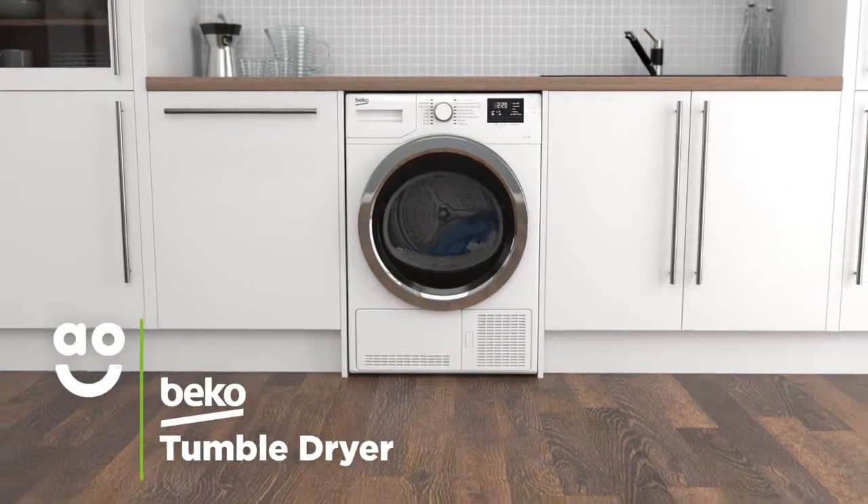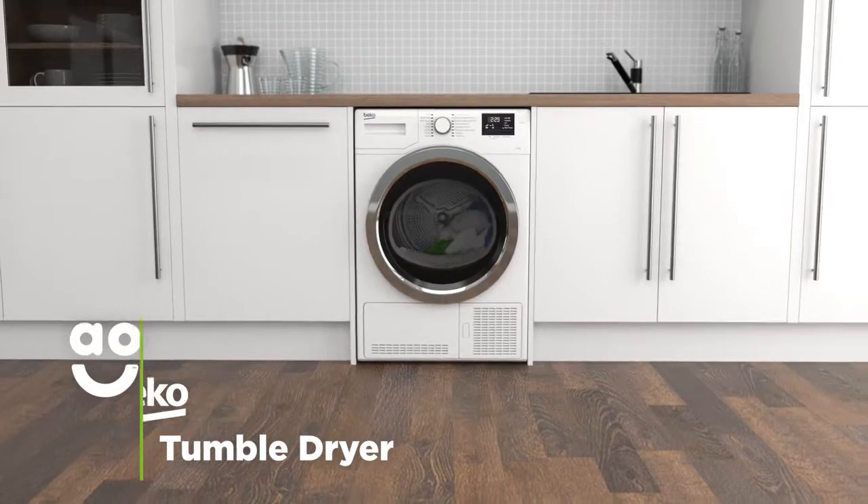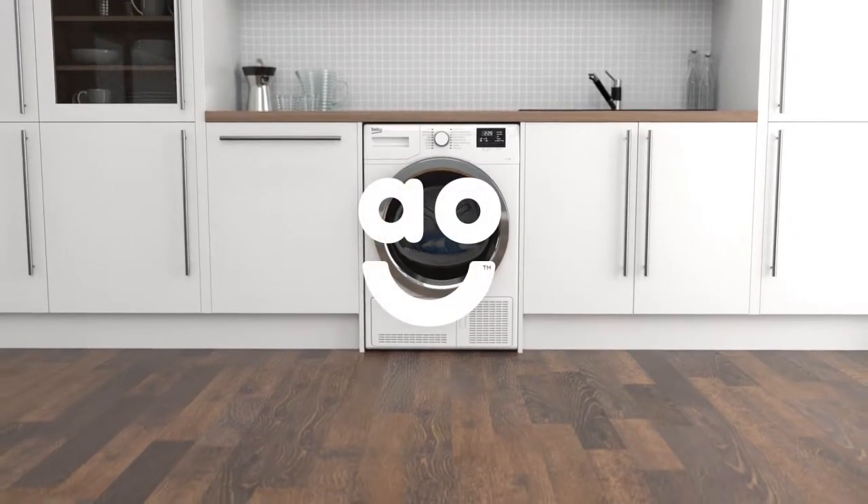If you want an easy to use model that takes great care of fabrics and has clever technology, this tumble dryer from Beko is ideal for you.